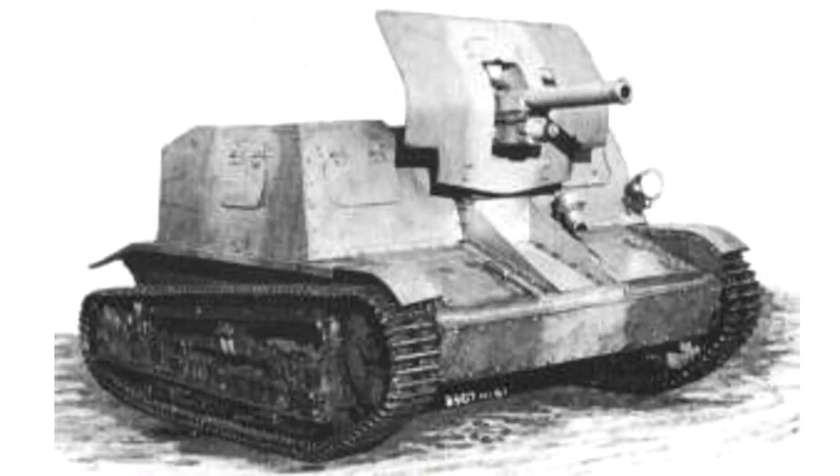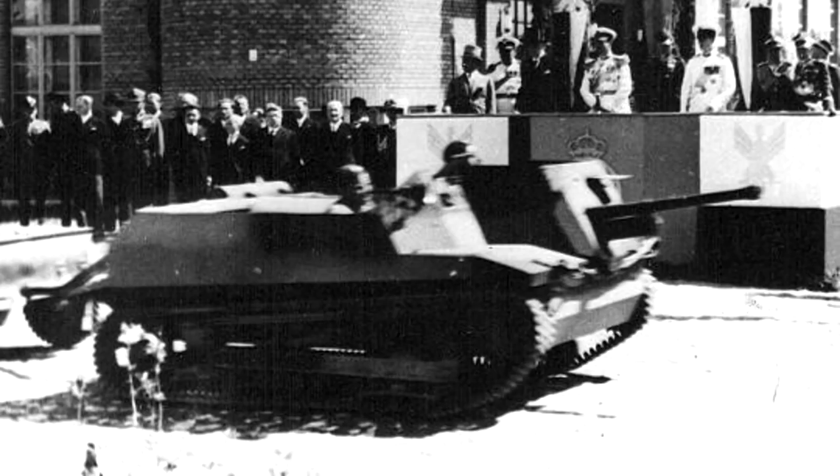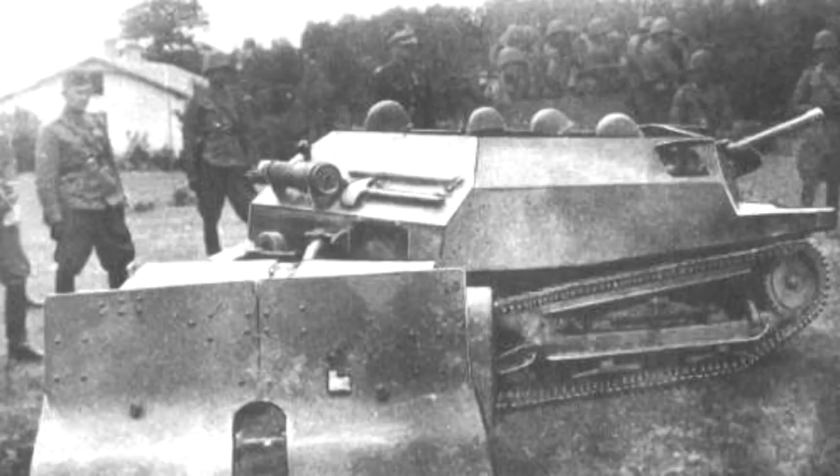There are a number of variants worth noting, several of which were attempts to increase the firepower of these little vehicles. The TK-D was an attempt in 1932 to mount a 47-millimeter infantry gun in an open compartment on top of a TK-3. Four of these were built and tested but found unsatisfactory due to the poor armor penetration of the gun. A more successful attempt was the TKS-D in 1937, which mated the effective Bofors 37-millimeter WZ-36 cannon — the standard anti-tank gun adopted by the Polish army — onto a TKS hull in an improved lower-profile open compartment. Only two of these TKS-Ds were built, although they did see service during the war.